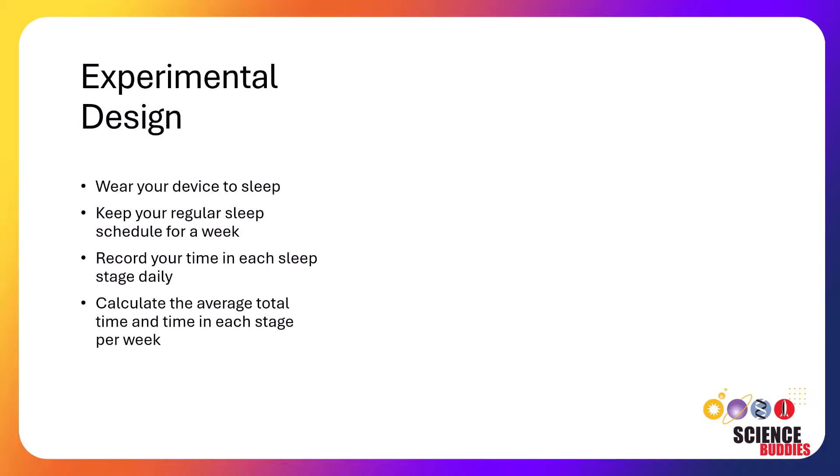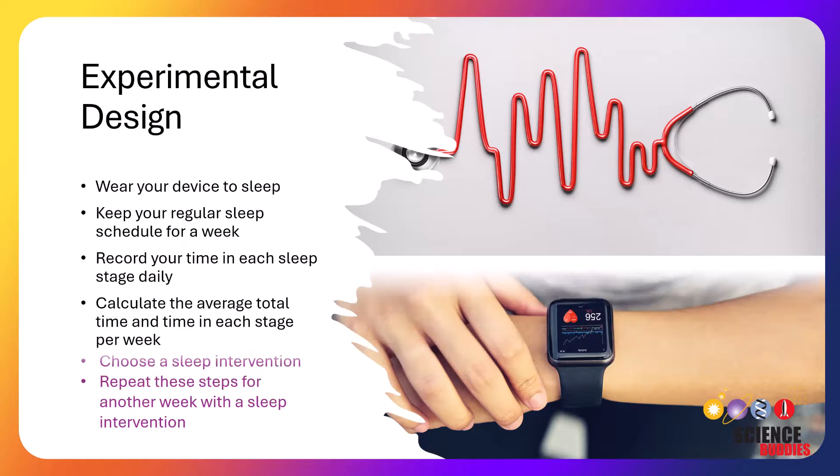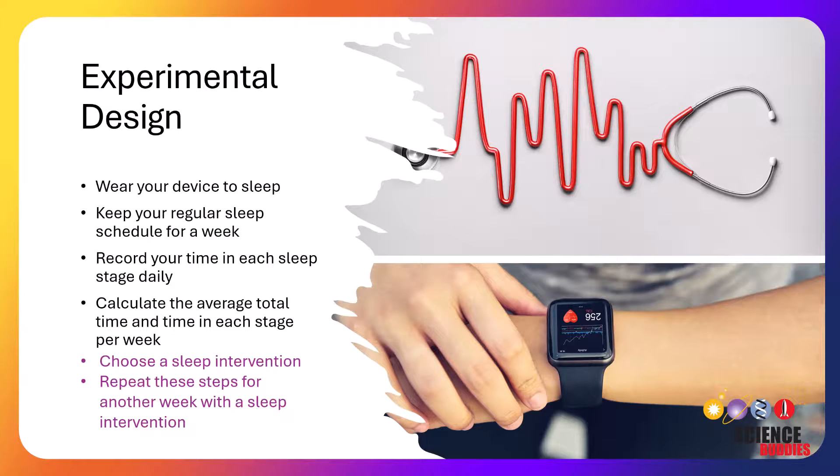After you've chosen your intervention, you can start your experiment by establishing a regular sleep schedule. Each night before bed, wear your personal device to track your sleep, maintain a regular sleep schedule for one week, recording your total sleep time and time in each sleep stage every day, calculate the average daily sleep time and time in each sleep stage over one week, add your intervention to your day, and repeat these steps for one additional week with the sleep intervention.